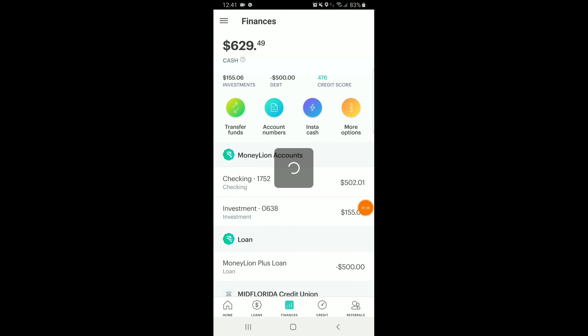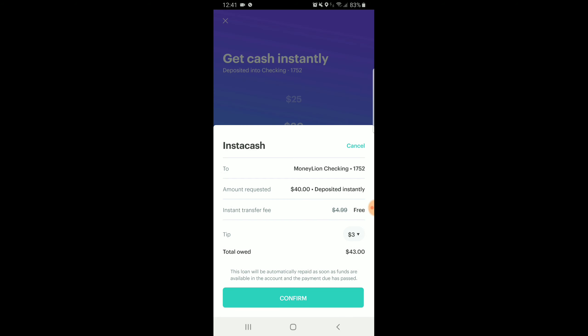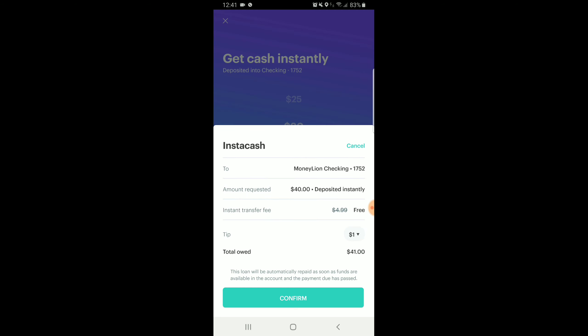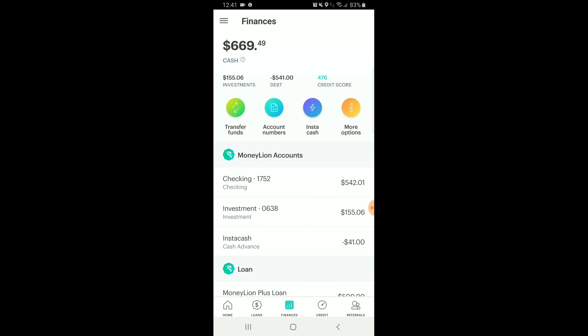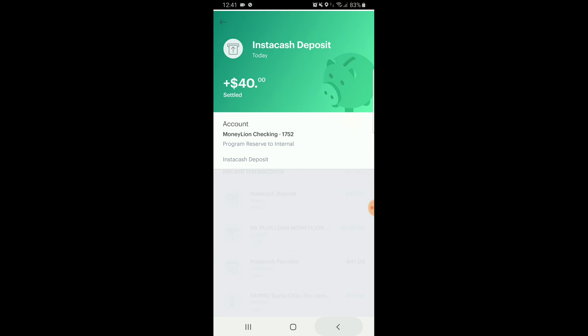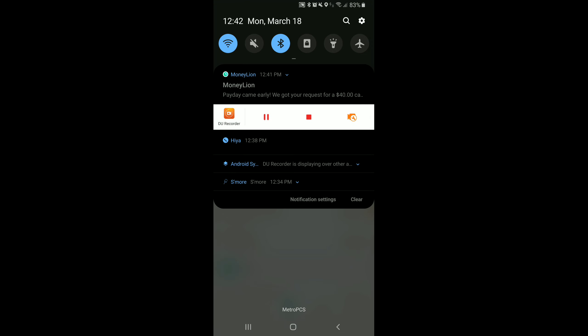Now I'm going to go ahead and request an Instacash advance. Remember, in order to take advantage of this feature you must have direct deposit set up. It's always nice to tip. And then $40 has now been posted into my account. So just like that I have received $540 in less than three minutes as a Moneyline Plus member.